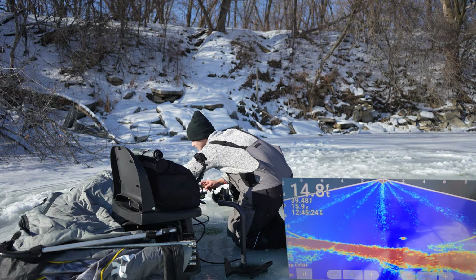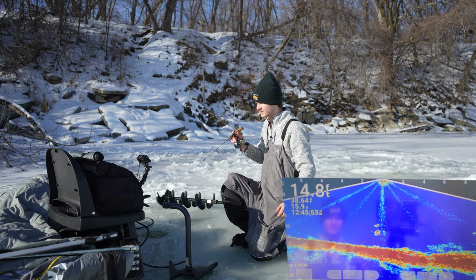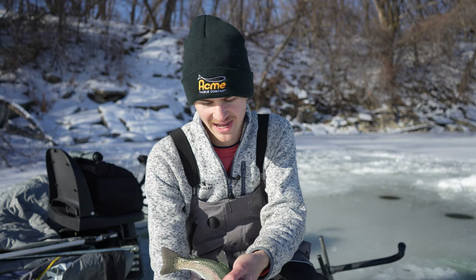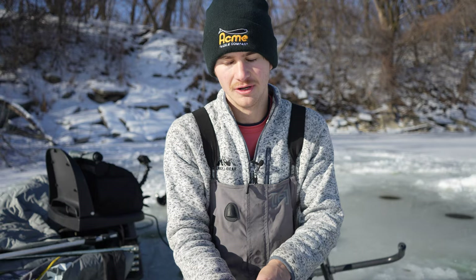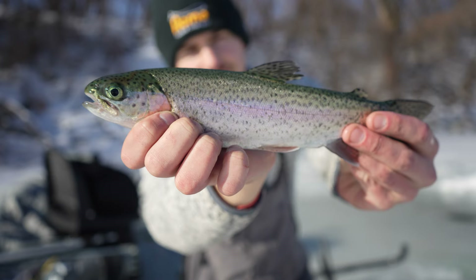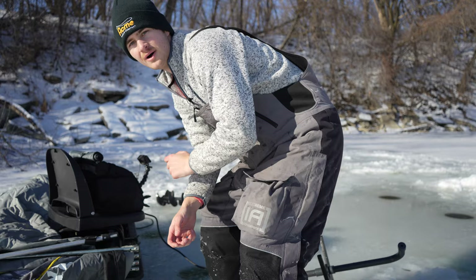That guy just showed up out of nowhere — look at this, here he comes. Fish on right away! Fish on as soon as we drop down — that's what I like to see. As soon as we dropped down, we got smacked by a bow. That is awesome. That did not take long at all. I think these fish are shallow. 14 feet of water seems to be the ticket here. Look at that guy — what an absolute beautiful fish. She's going to go right back in the water and we're going to catch some more.